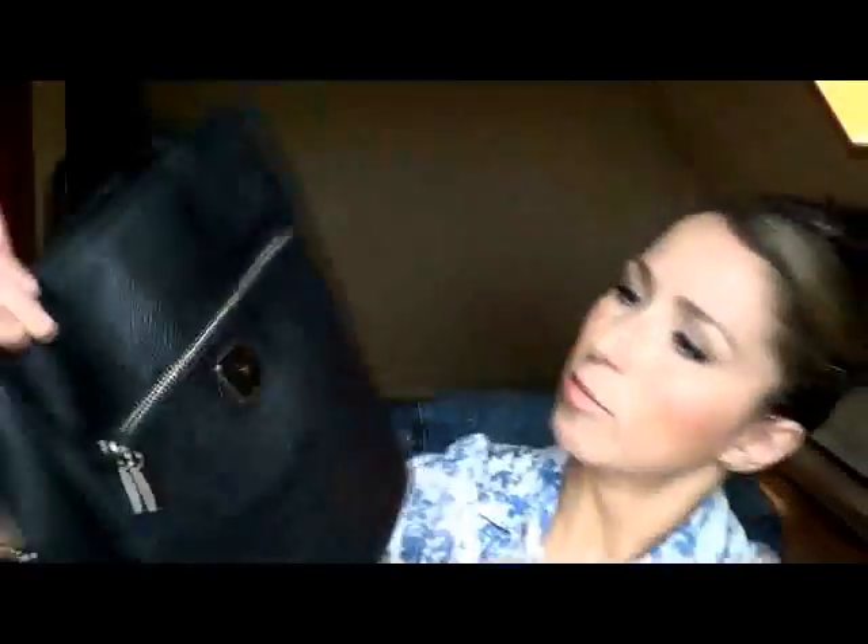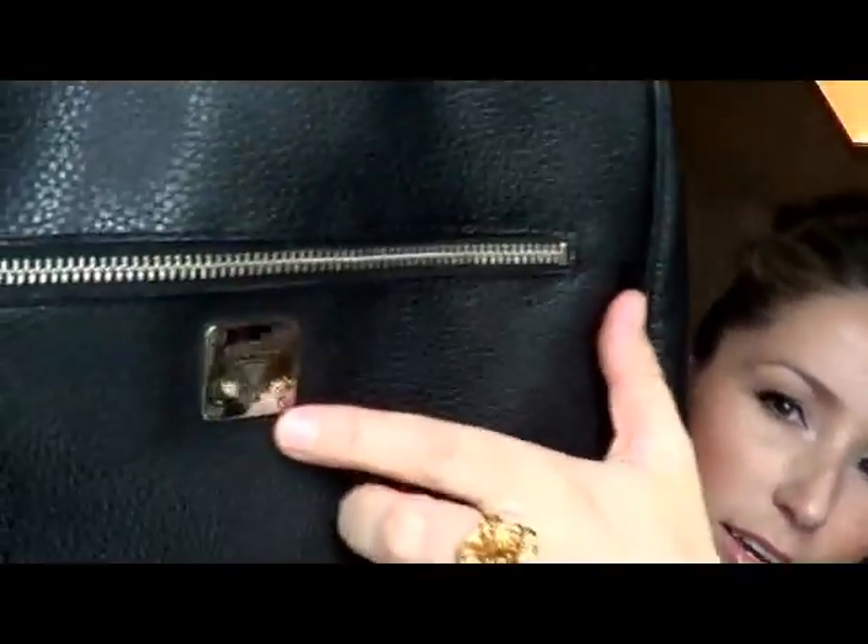I also got another Guess bag from Salvation Army — this black one. It's faux leather as well and it has the original Guess emblem on it. I really like this one because it's more plain. I find that a lot of Guess bags are super blingy. It has a zipper on the front, a compartment in there, and there's a lot of space on both sides. The middle pocket also goes all the way to the end, so there's a lot of space in this bag.